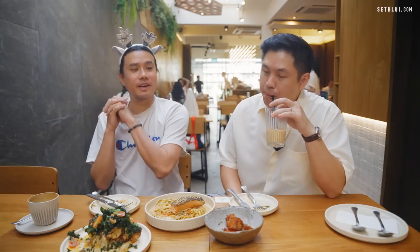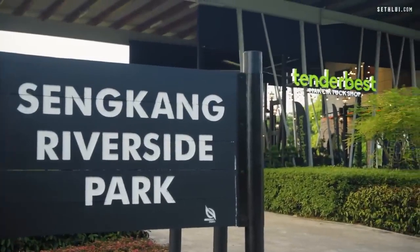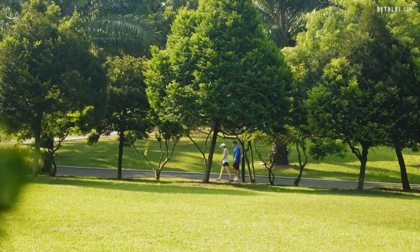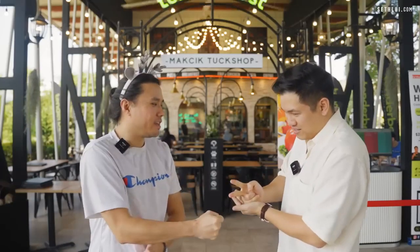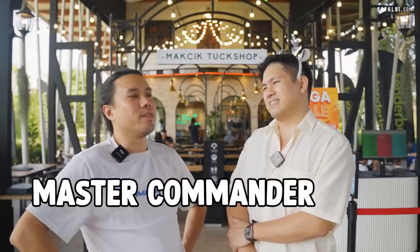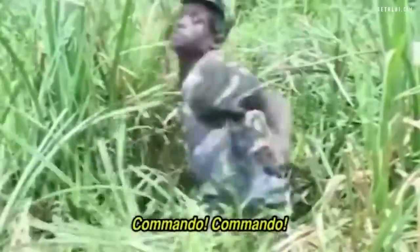We're going to move off to the third place in our Sengkang hunt — Tender Best Machik Tuck Shop. We are right beside Sengkang Riverside Park. Very scenic views, free parking, no service charge, no reservations — first come first serve. And Gary's back to being my slave. I shall be henceforth known as Master Commander Seth.